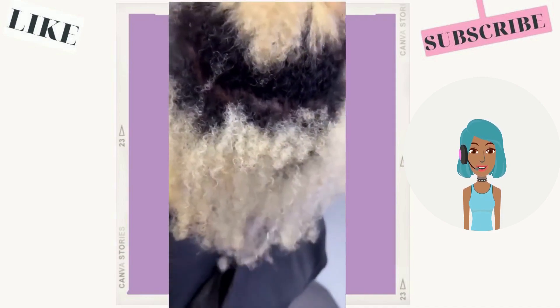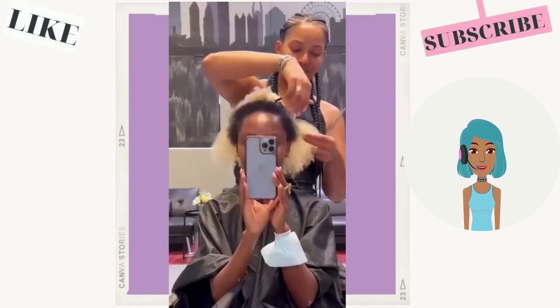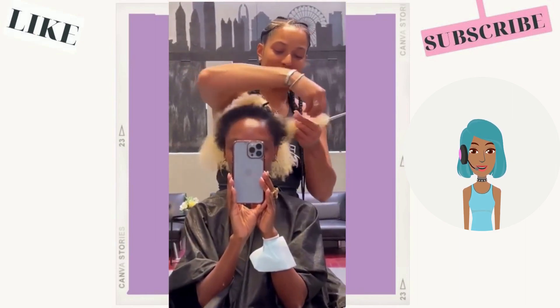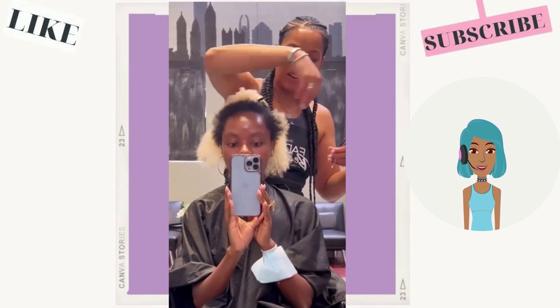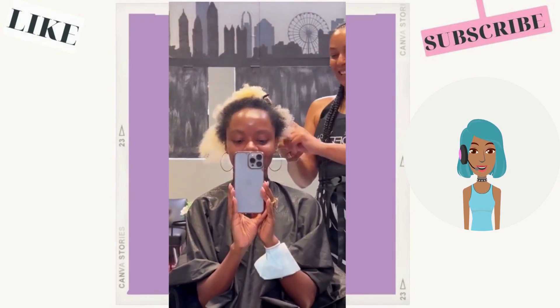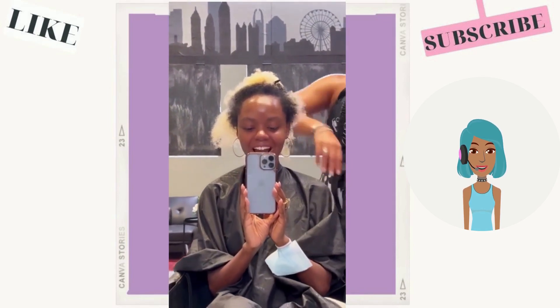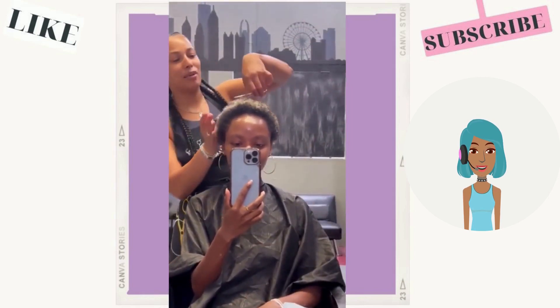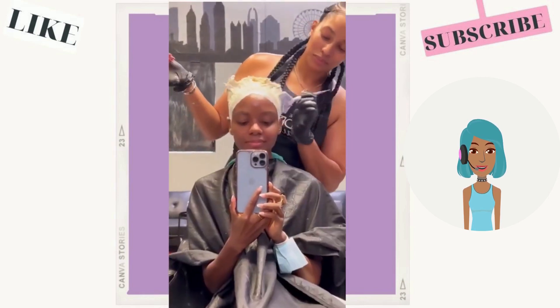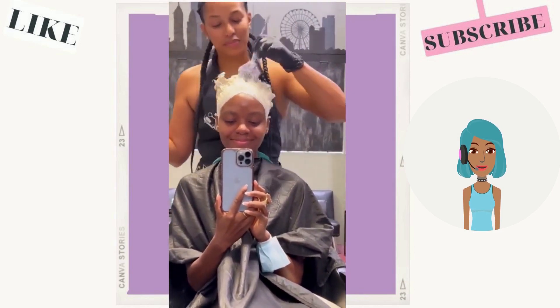Then we move into another transformation — she starts off with pretty damaged colored hair. What are some of your favorite hair colors that you are seeing for fall 2022? Leave your thoughts in the comments below and don't forget to hit the like button if you haven't already done so.